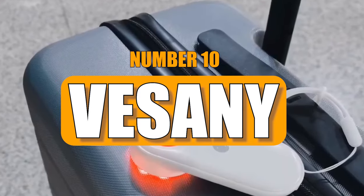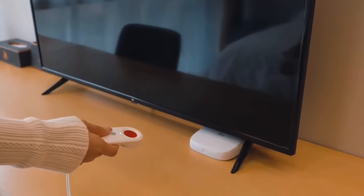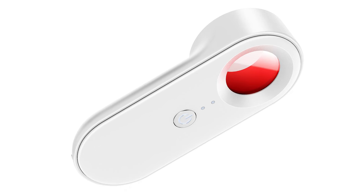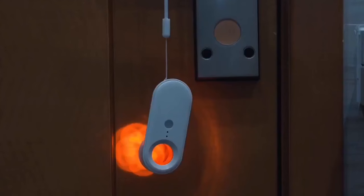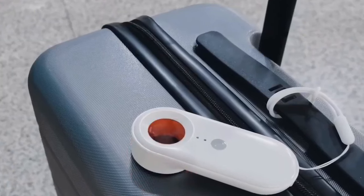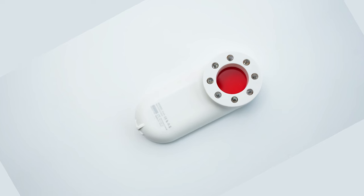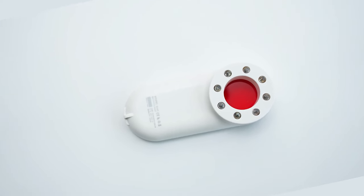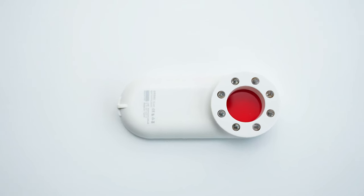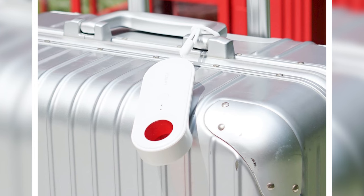Number 10: Vesany. Another bug detector in the market, Vesany addresses the increasing threat to personal data from electronic bugs and surveillance devices. Weighing 1.6 ounces, this device detects electronic bugs within a 10-foot range, including IR equipment like security sensors. It also features a motion detector to alert users of potential intruders. Operating for 2 hours on a single charge, the Vesany charges via USB Type-C, offering a comprehensive solution for personal security, priced at $77.